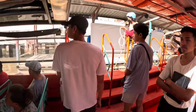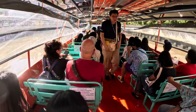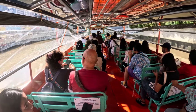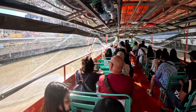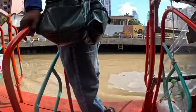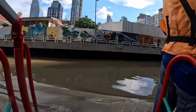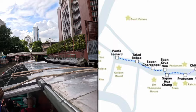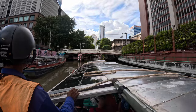At Pratnam pier, if you don't want to go up to the skywalk, you can transfer to another boat and keep going in the same direction. You can get off at the Jim Thompson House, which I highly recommend while you're in Bangkok, or continue all the way to Wat Saket — the Golden Mount — another adventure I highly recommend. I'm going to plan those stops for the next video.